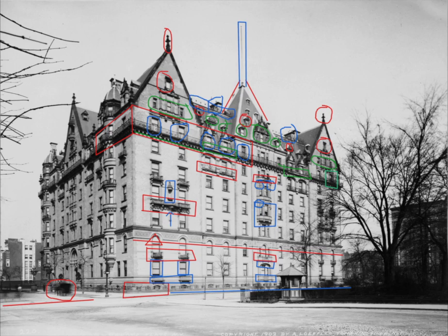The roof contained water tanks that supplied 2 million gallons of water per day running through 200 miles of piping. The highest pinnacle of the Dakota is 185 feet, and the highest point is the top of the pyramid.